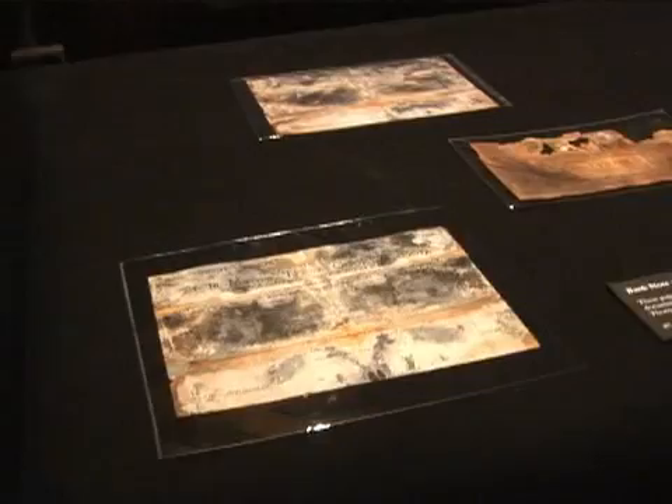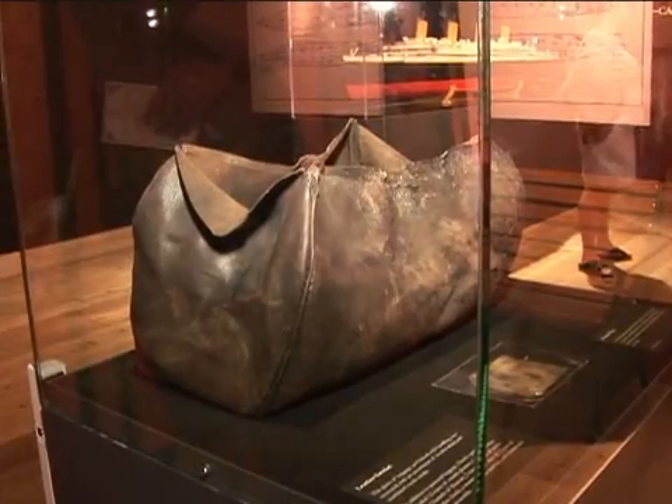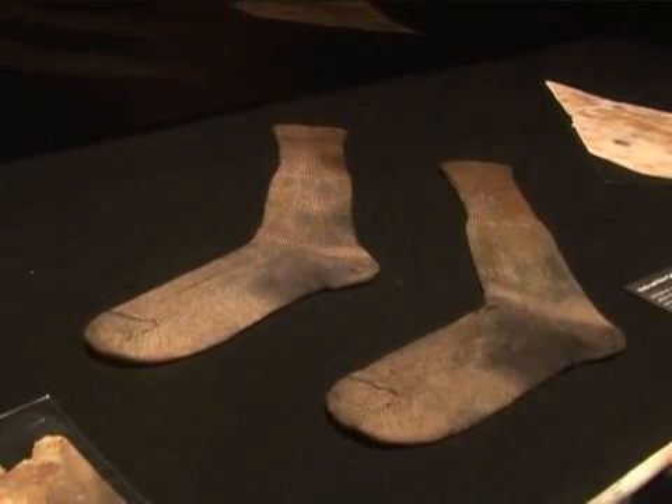The Titanic would have been an incredible draw for deep sea life on the ocean floor. Softer materials would have been devoured in a matter of months. However, the remains we see here were preserved in a leather suitcase. Tannins, or special chemicals used in the leather, help protect these materials over time.